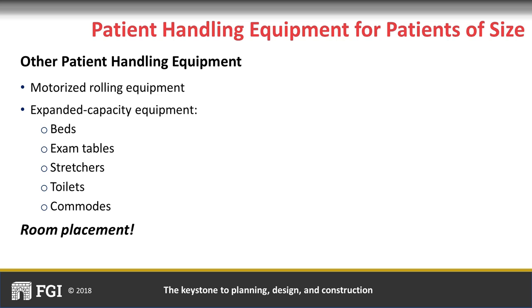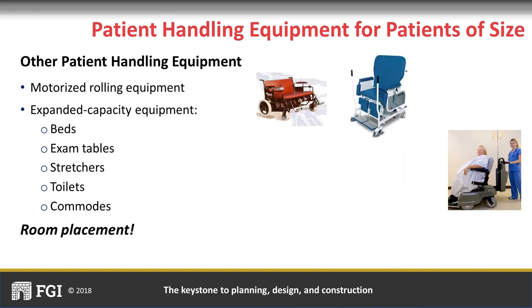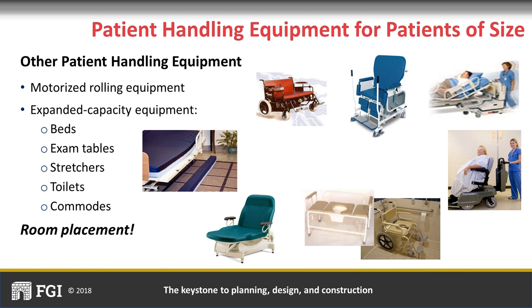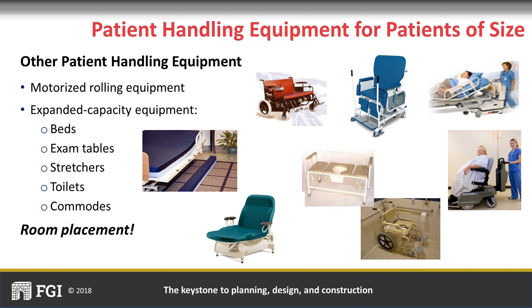There are many other expanded capacity patient handling equipment necessary for patients of size, including motorized rolling equipment with adjustable beds. These are important because of the variety of shapes of patients of size—for instance, a 400-pound apple-shaped patient would need less width than a 400-pound pear-shaped patient. Expanded capacity exam tables and commodes are also needed. If a toilet does not have the weight capacity for a patient of size, an expanded capacity rolling commode can be placed over the toilet to allow for privacy.